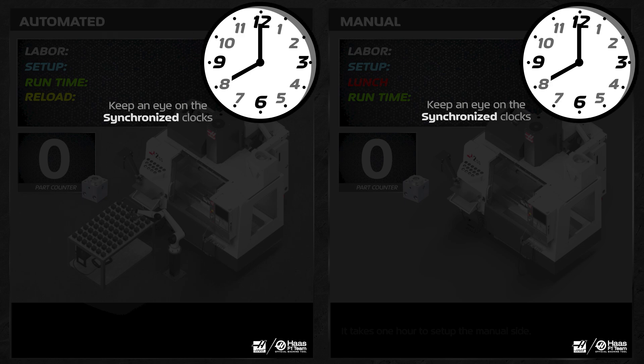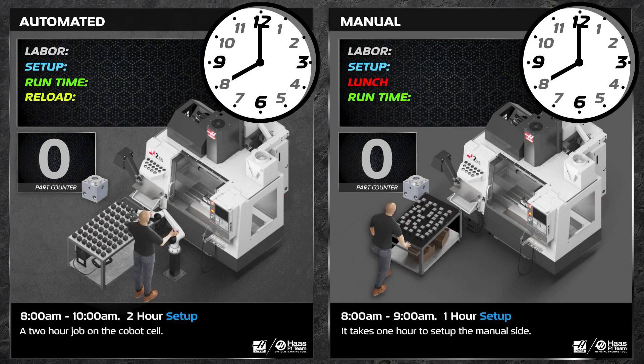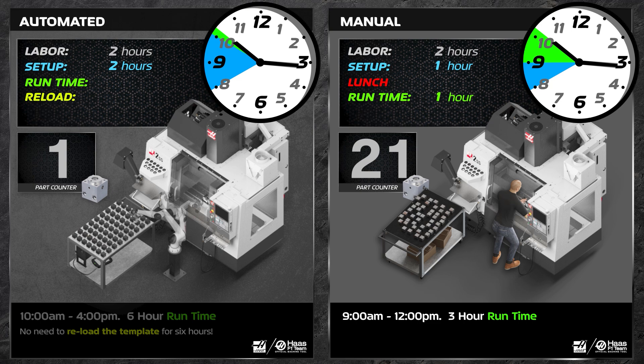Keep an eye on the synchronized clocks and watch down here for notes. Let's start the clocks here at 8 a.m. After a couple hours of setup, the cobot starts.